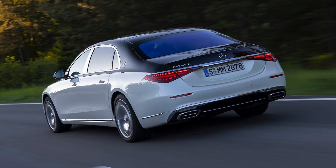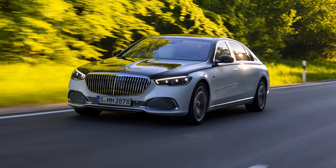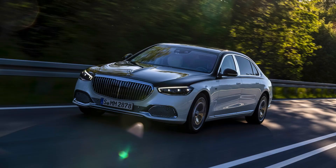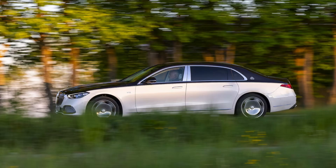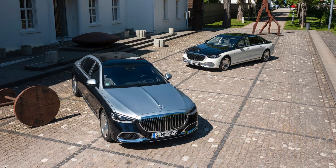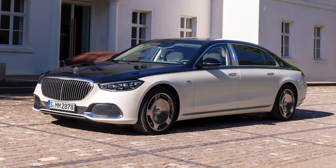Of course, all this luxury and performance comes at a price. The S580 starts at $195,000, while the S680 starts at a staggering $231,000. But for those who can afford it, the 2024 Mercedes-Maybach S680 is the ultimate in automotive luxury. So what do you think — is it worth the price tag? Let me know in the comments below, don't forget to like and subscribe for more car reviews, and thanks for watching.